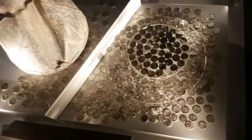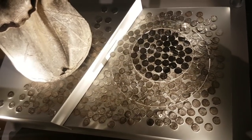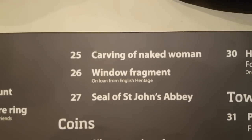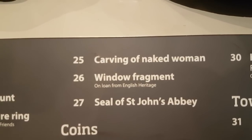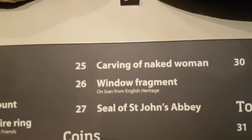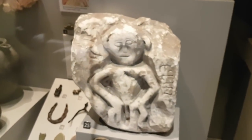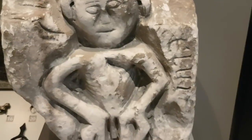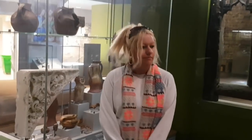You know what I really like about coming into museums - the way they managed to clean them up. They look like they were made yesterday, especially silver. Now I want to bring to everybody's attention number 25 there - carving of a naked woman. Why are you laughing? I've just realized what I'm going to say - it doesn't look anything like a woman. But apparently that is a woman. Look in between the woman's legs - that is clearly a man!